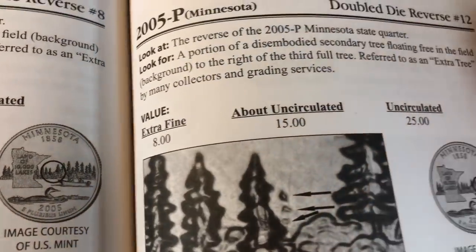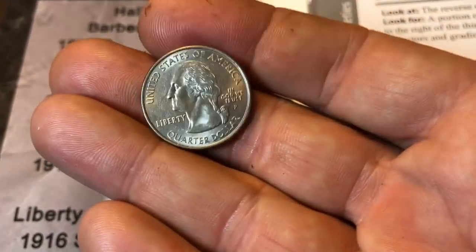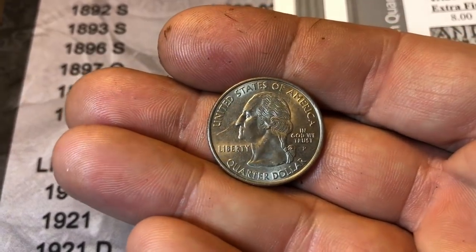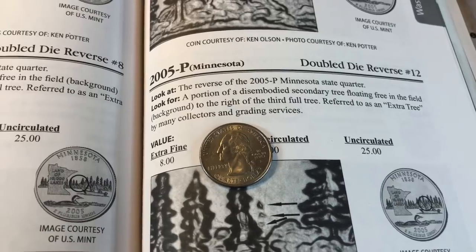In extra fine condition it's about an $8 coin. When I put the quarter under the microscope — look at that — even the shape of that middle one specifically. We got it! I would say this is extra fine, not quite about uncirculated. It's got a nice scratch in front of his nose, but I think we just found ourselves the 2005-P Minnesota Double Die Reverse number 12.